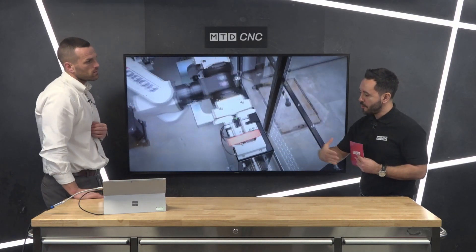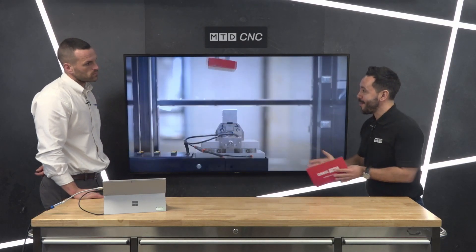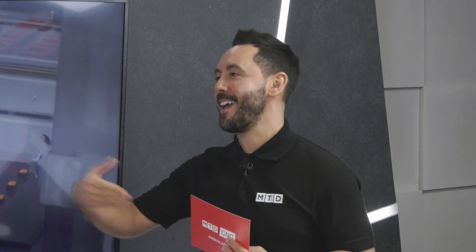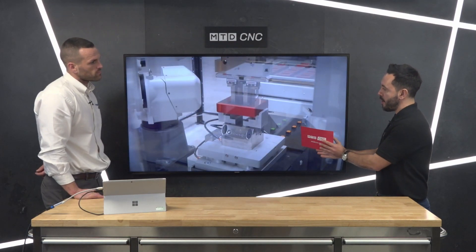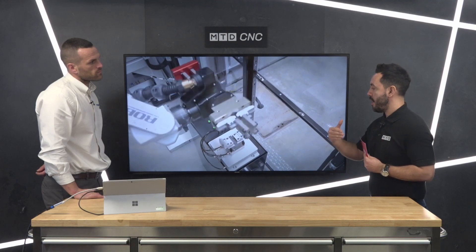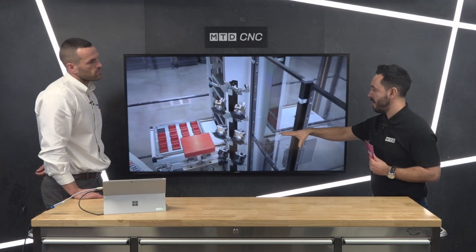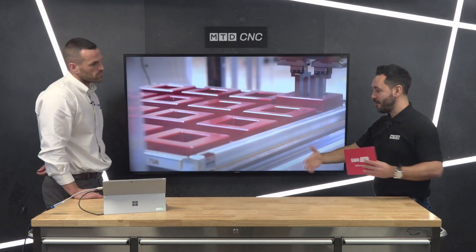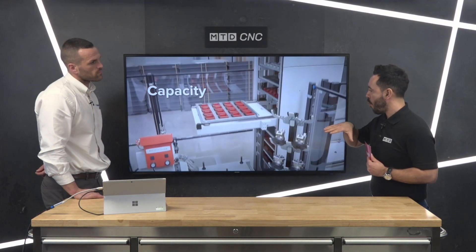Looking at this solution, it's one that may be embraced a little further down the line. Automation is now finally being embraced, and this is really taking it to the next level. Ashley, how should people get in touch if they need this within their facility? The footprint is really clever — utilising the height rather than the floor space. How should they get in touch, and what kind of questions would you ask them in regards to the parts they're making? How will you solve their problem?